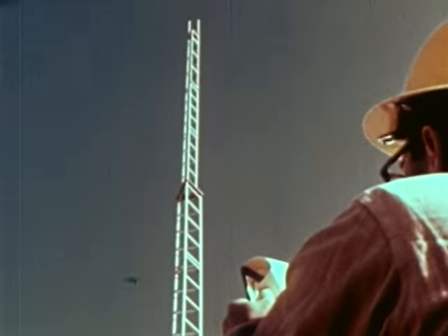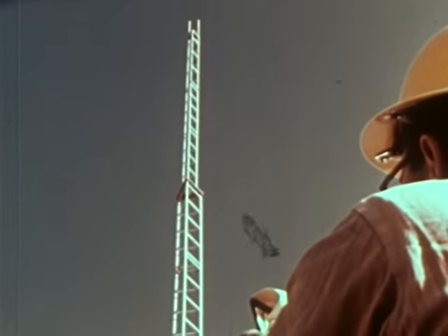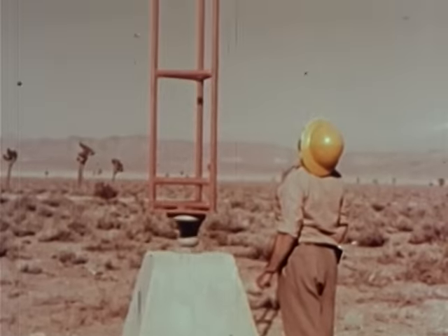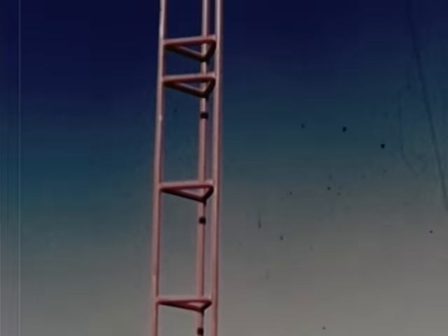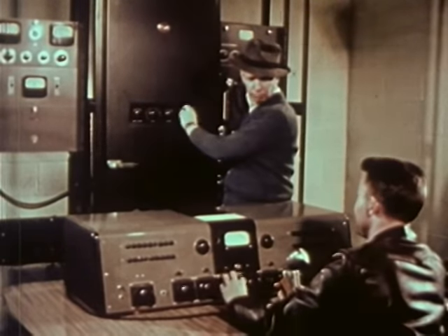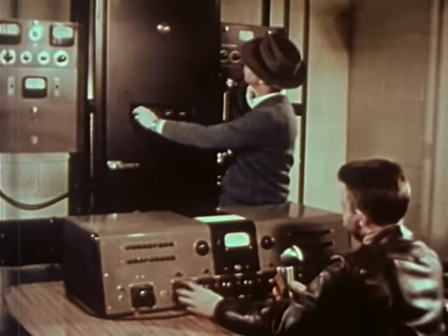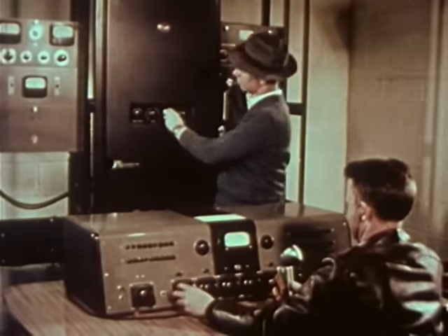Two kinds of radio towers are to be tested. One tower is self-supporting without guy wires, and the other has supporting cables. Both types are very common. A complete radio transmitter will actually broadcast from tape before the shot, to be picked up by radios in the test houses.